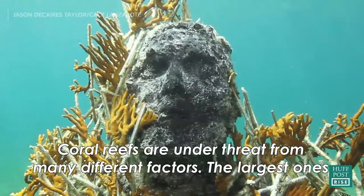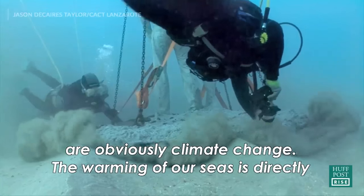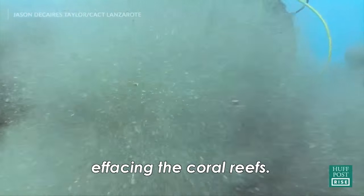Coral reefs are under threat from many different factors. The largest ones are obviously climate change. The warming of our seas is directly affecting the coral reefs.